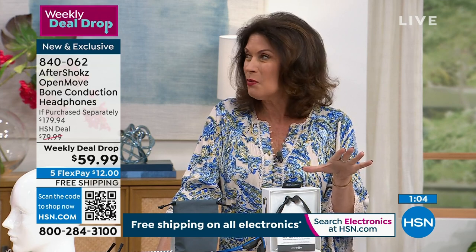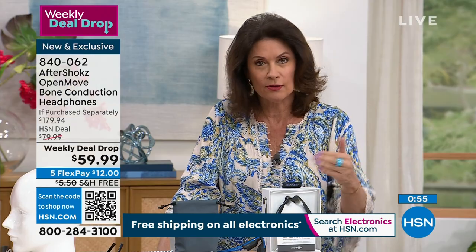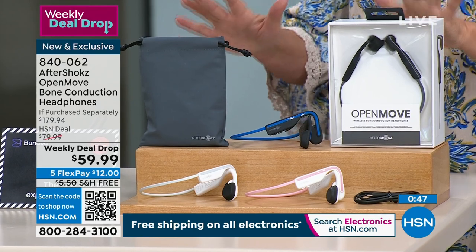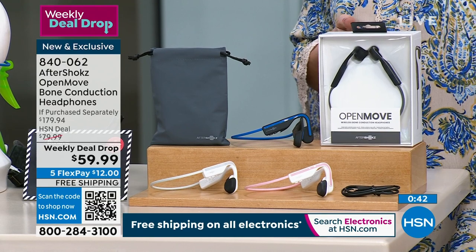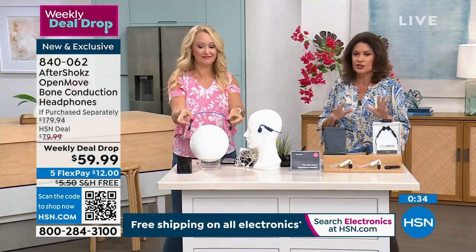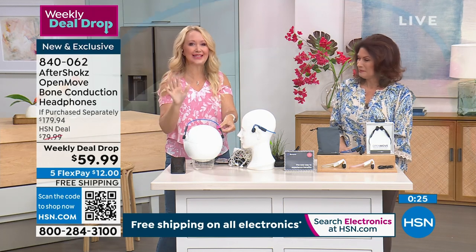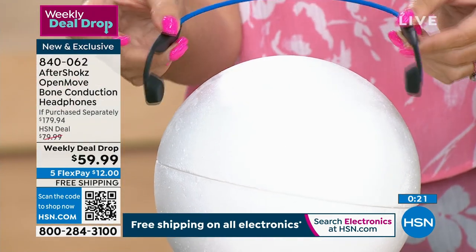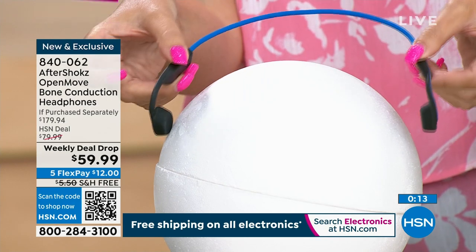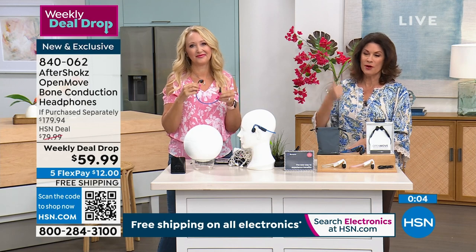Maybe I've seen us do this price maybe once. Three color choices — you're getting your carry case and all of that for under $60. Take advantage of the flex payment — $12. Free shipping and handling. Blue, white, and pink are your color choices. Six hours of nonstop use on a single charge, open ear design so you can hear your surroundings. It changes everything. $59.99 — that price will change at midnight, goes back up. Take advantage of it while we have our Aftershocks on sale.